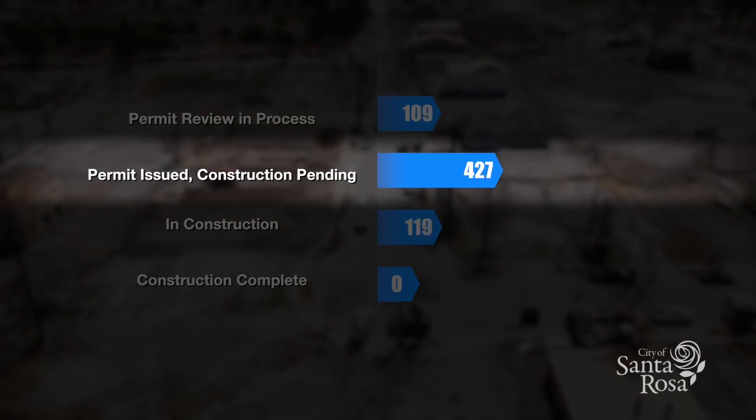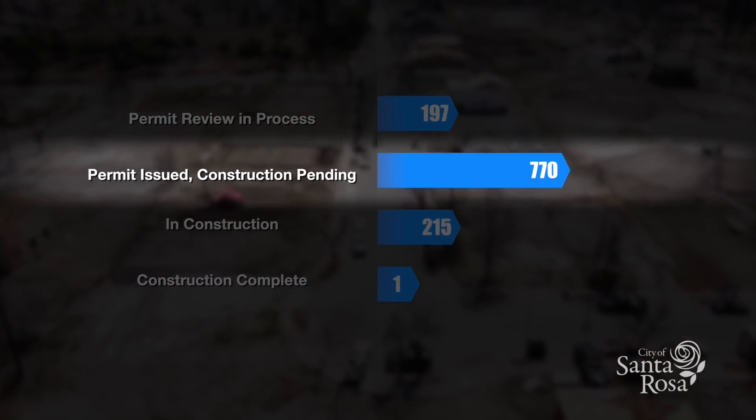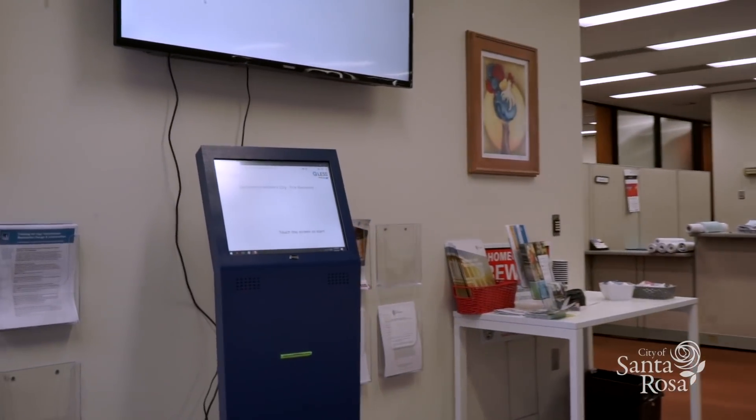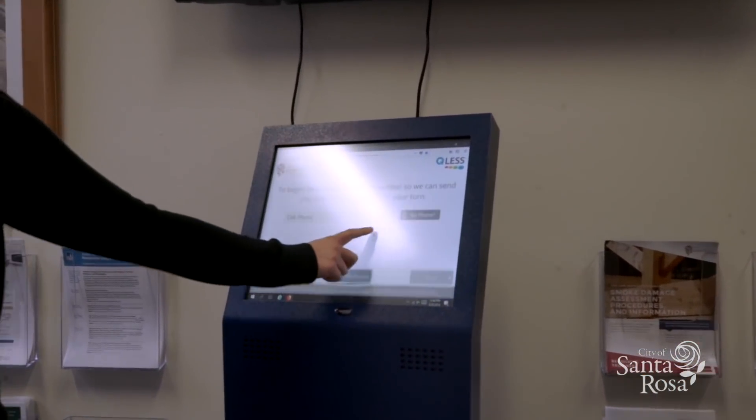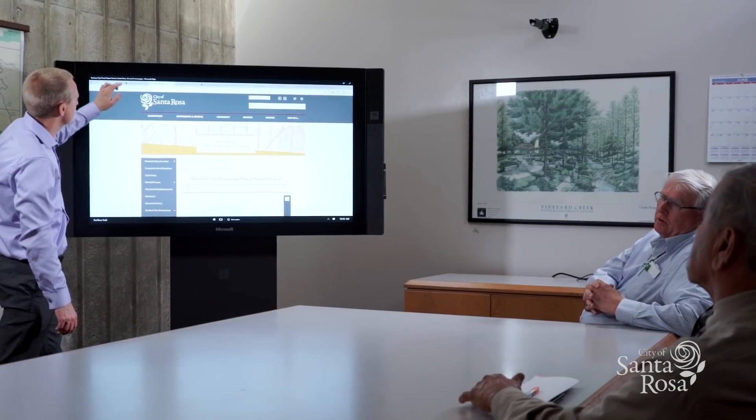The steps we've taken to use technology with the permitting process include taking advantage of the potential for electronic plan review. People can walk in with a thumb drive — that was one of the first things we landed on that became a real benefit, immediately noticed, and it sped up the process. We're actually taking plans in electronically, sending them all over the state to have people help us out, to get those plans reviewed, back to us, back in your hands, so you can get your house rebuilt as quickly as possible.